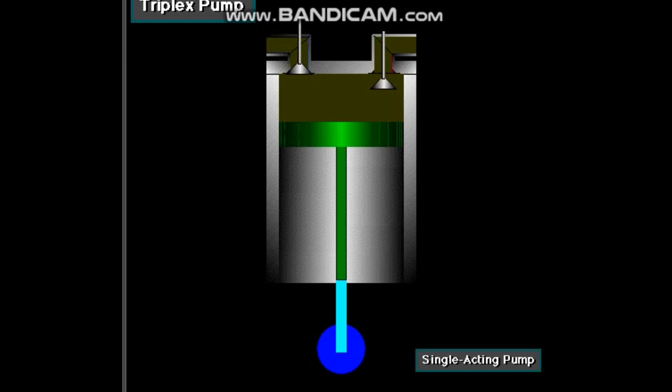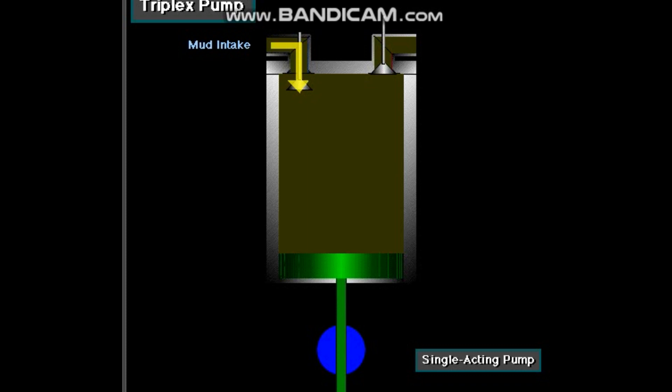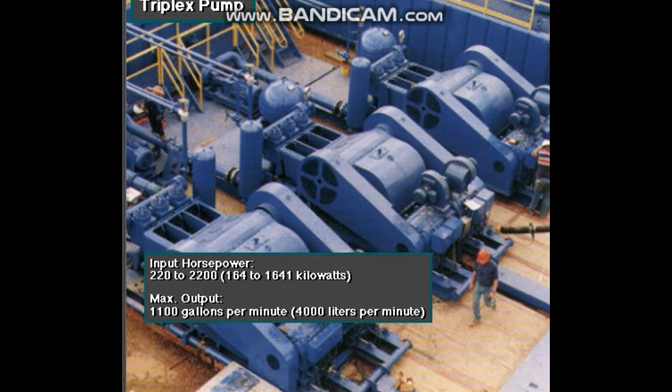In a triplex pump, the pistons discharge mud only when they move forward in the liner. Then, when they move back, they draw in mud on the same side of the piston. Because of this, they are also called single-acting. Single-acting triplex pumps pump mud at relatively high speeds. Input horsepower ranges from 220 to 2,200 — from 164 to 1,641 kilowatts. Large pumps can pump over 1,100 gallons per minute, over 4,000 liters per minute.